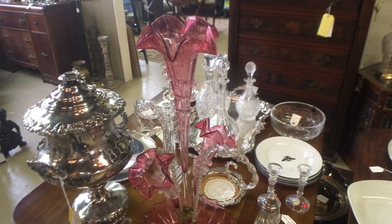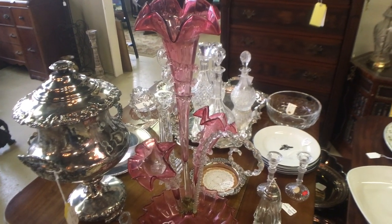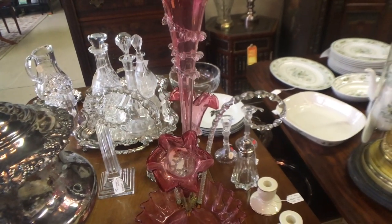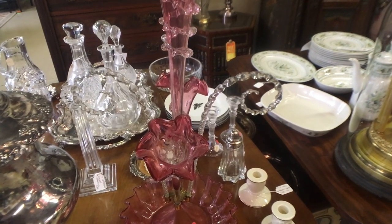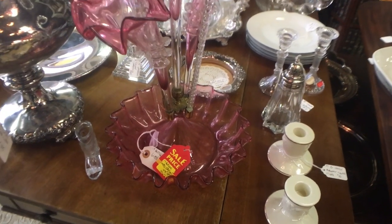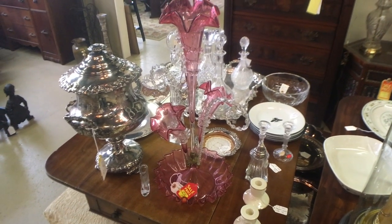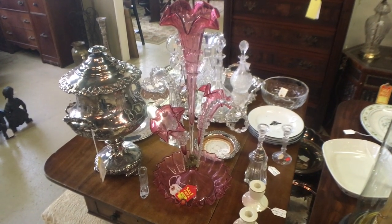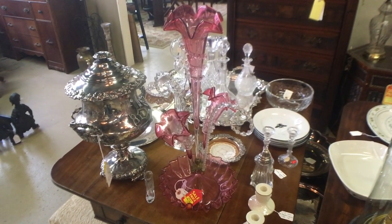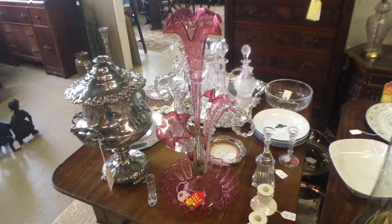Here is a lovely Victorian glass epergne, and the prices have really come down on these. It has three cranberry glass trumpets made with 24-karat gold, the riggery, and two curling branches made for design — though initially they were made with the idea that they could hold other items. This has been marked down to $275, which is a very reasonable price in my opinion. I sold one quite similar for double that just two years ago. If you like this sort of thing, this is a good time to be buying Victorian glass.